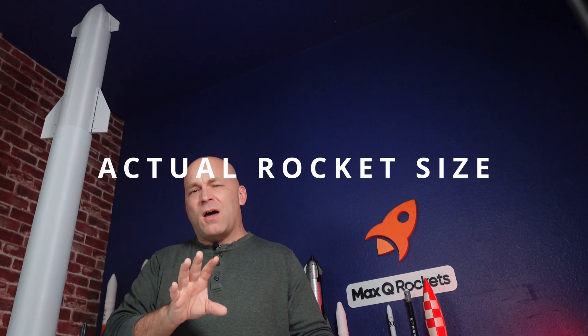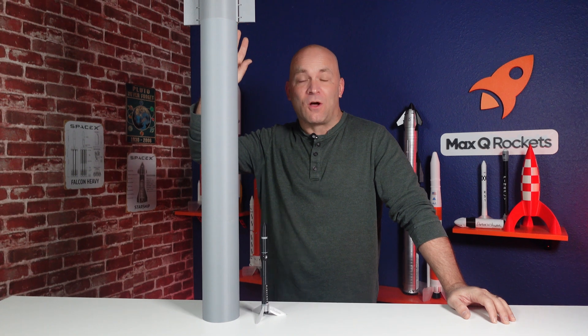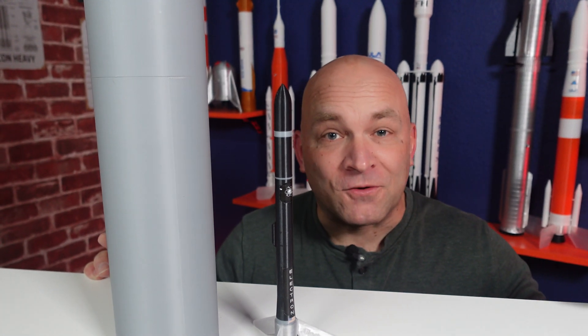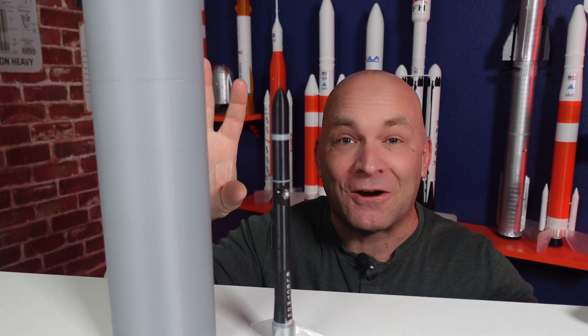A scale model rocket is a model of a real rocket, and those vary greatly in size. You can't always tell from photos and videos, but they have massive differences between them. The largest in the world right now is the SpaceX Starship. This mock-up of a 1:100 scale Starship is over four feet tall — I had to angle the camera just to get it in the frame. The Starship is nine meters in diameter and over 123 meters tall, taller than a 40-story building. On the other end of the spectrum is the Rocket Lab Electron, which is only 1.2 meters in diameter and 18 meters tall.